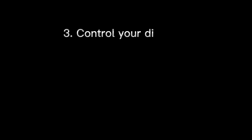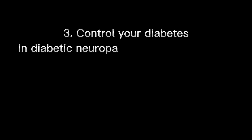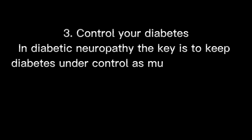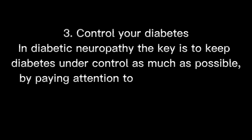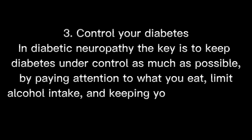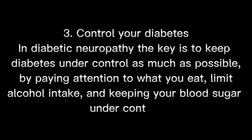3. Control your diabetes. In diabetic neuropathy, the key is to keep diabetes under control as much as possible, by paying attention to what you eat, limiting alcohol intake, and keeping your blood sugar under control.